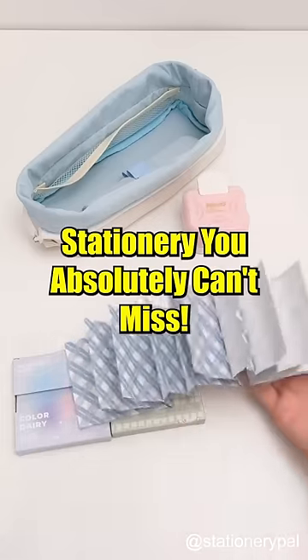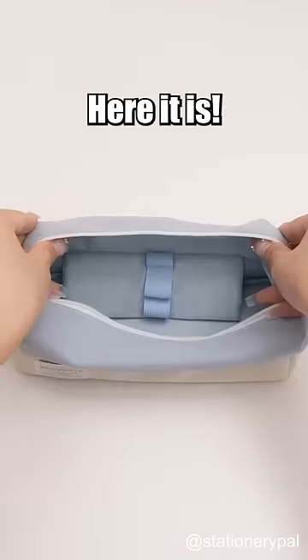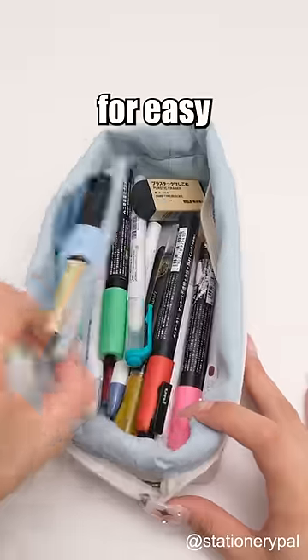Stationery you absolutely can't miss: multifunctional pencil case. Need a perfect pencil case? Here it is. Built-in storage compartments are designed for organization, and a foldable feature allows for easy access.